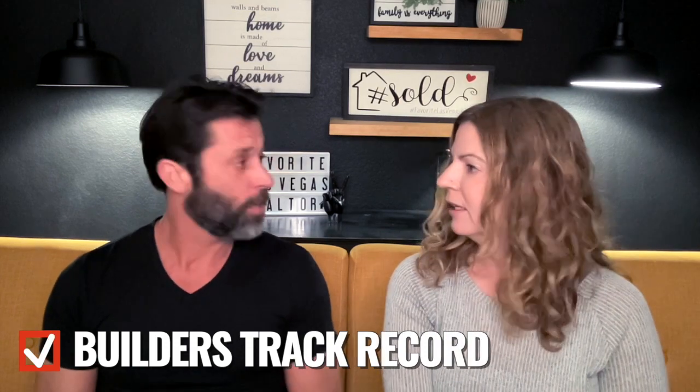Number eight: research the builder's track record. It's important to do your research on all the home builders in Southern Nevada. Look at their Google reviews, see what people have to say, and check which builders have issues with construction defects. Do your homework on what are the best builders in the Las Vegas Valley. These are the top eight things you need to consider when buying a new construction home in Summerlin.